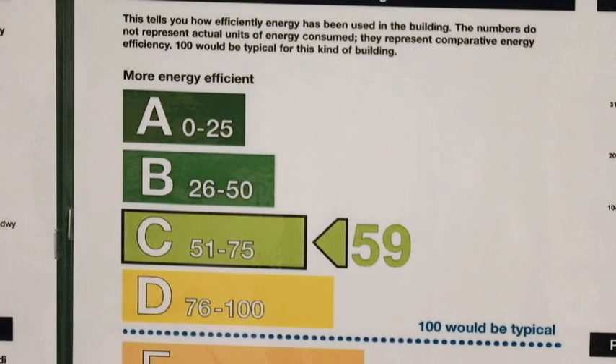We've got a rating of C, and you can think of it like your energy rating on a fridge — A being the best, G being the lowest. So a C is really good. Typically leisure centres run at about a D, and we aim to get to a B.